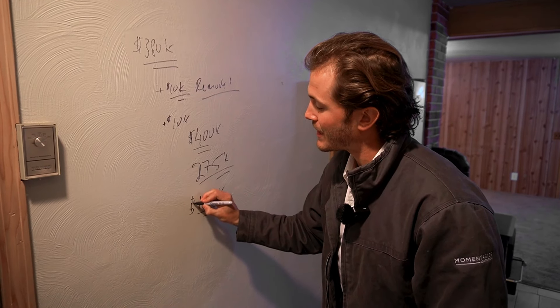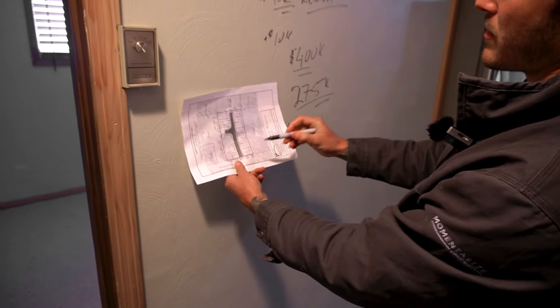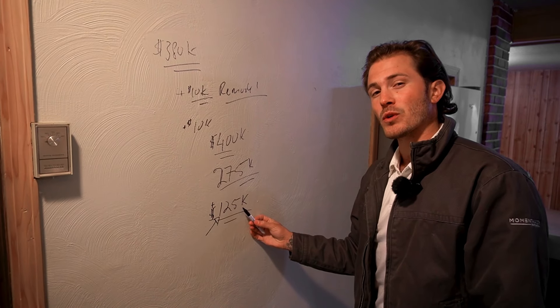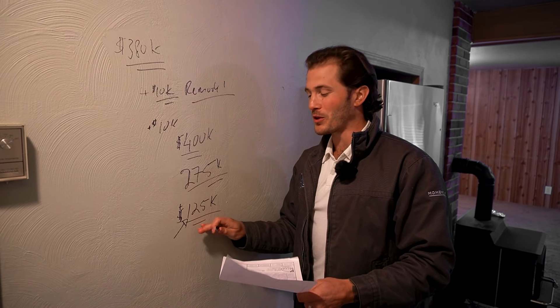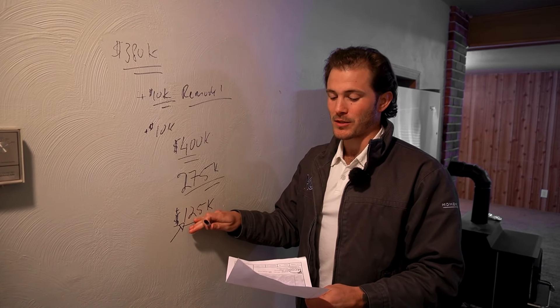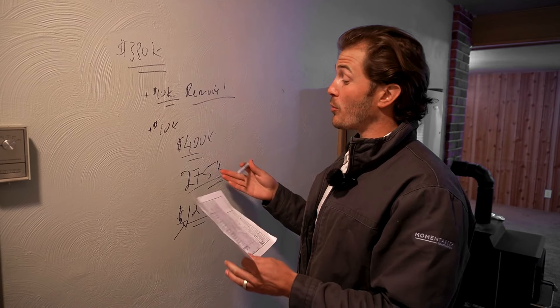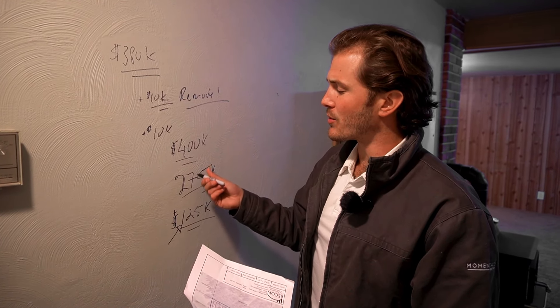I think we'll be able to sell this house once it's partitioned off for somewhere between $300,000 and $325,000 — let's keep it conservative and go low. So we'll say we sell the house for $300,000. There's some sale commission in there, so let's say we net out $275,000. So after closing costs, paying our realtors, we get $275,000 back. Now our basis into the land — how much money we actually have left into the land — is $125,000. We might also keep it and put permanent debt on it. We'll see where it lands.